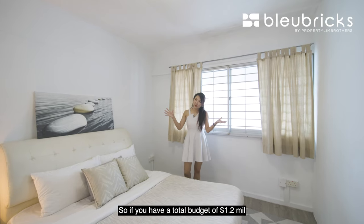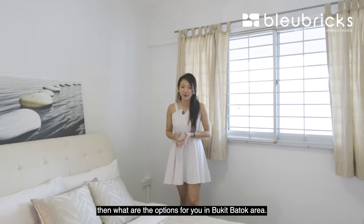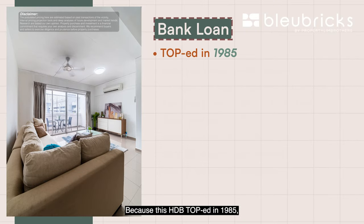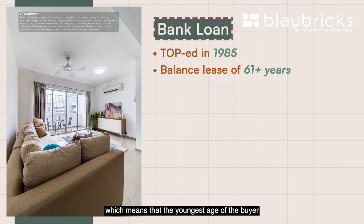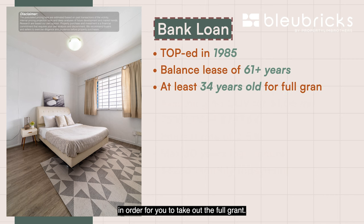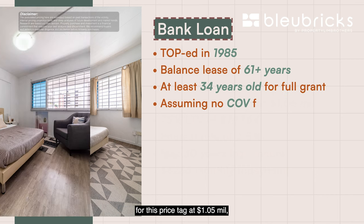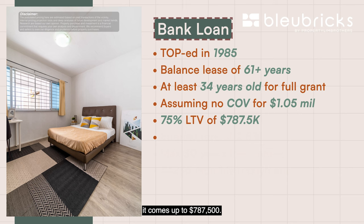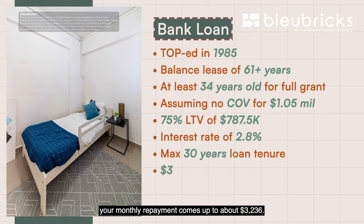If you have a total budget of $1.2 million, what are your options in the Bukit Batok area? Because this HDB was built in 1985 with a balance lease of 61 years, the youngest buyer must be at least 34 years old to take out the full grant. Assuming no COV at the price tag of $1.05 million, with a 75% loan-to-value, the loan comes up to $787,500. At an interest rate of 2.8% with a maximum 30-year loan tenure, your monthly repayment comes up to about $3,236.